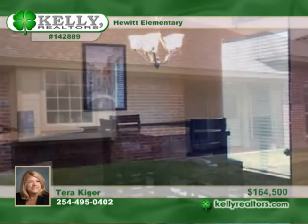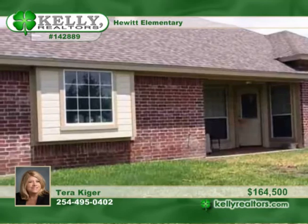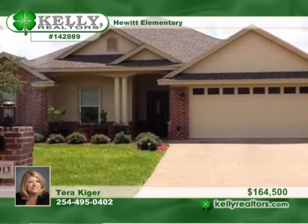The master bathroom has a separate tub and shower, double sinks, as well as his and her closets. It comes with a security system and exterior lighting as well. Set up a private showing of this Hewitt residence with Tara.